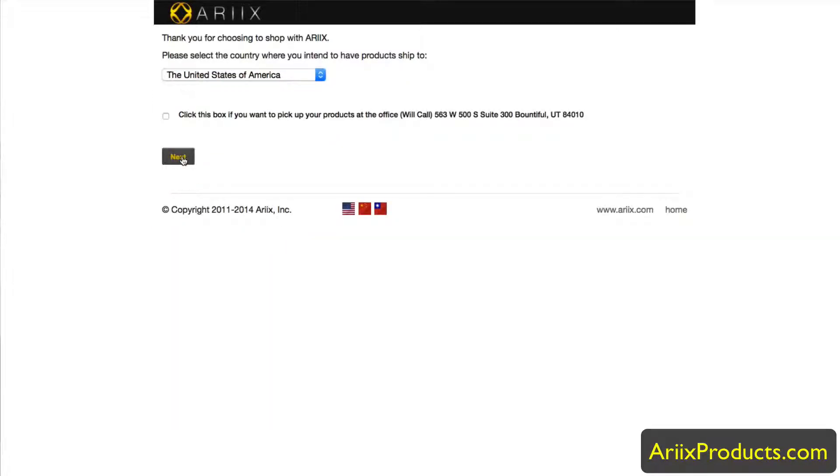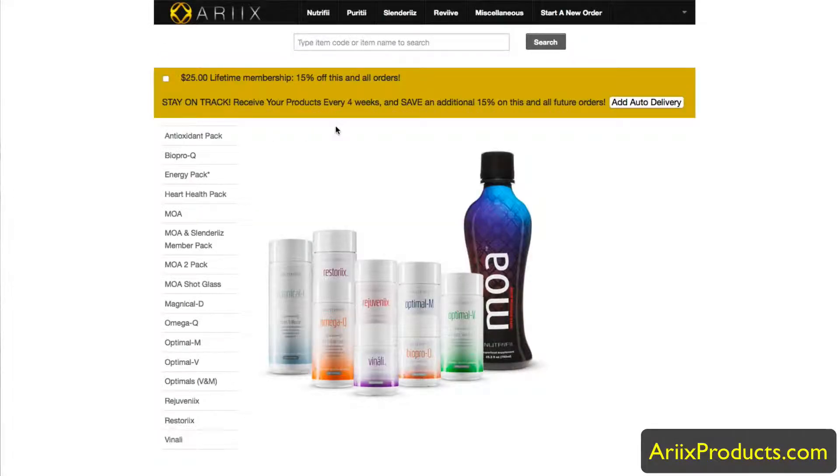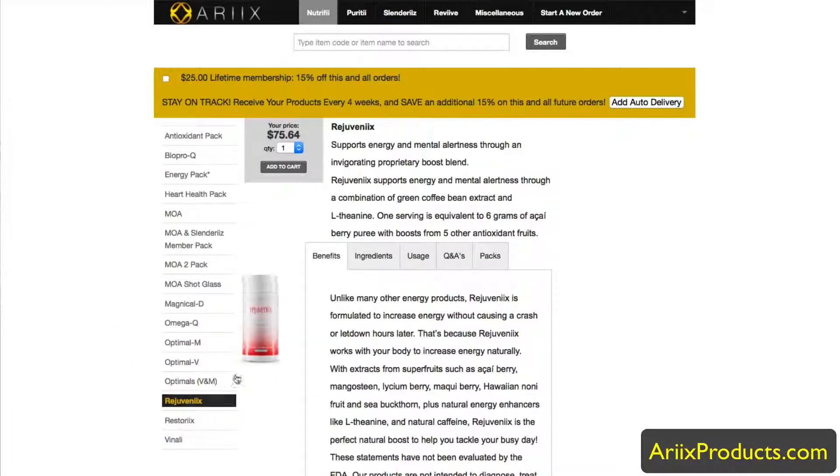You hit Next and you go into the RX shopping cart. The total transaction is done through RX — when you enter your credit card for payment it's done directly through the company, and they ship the product directly to you. All products are listed here just like on the site, and you can click on each one, like Rejuvenix for energy.